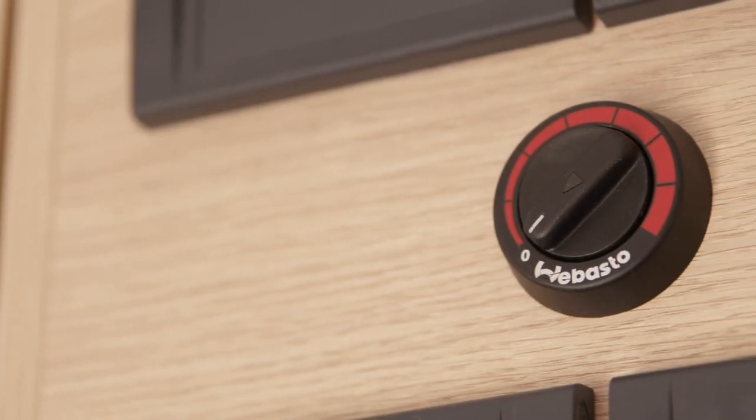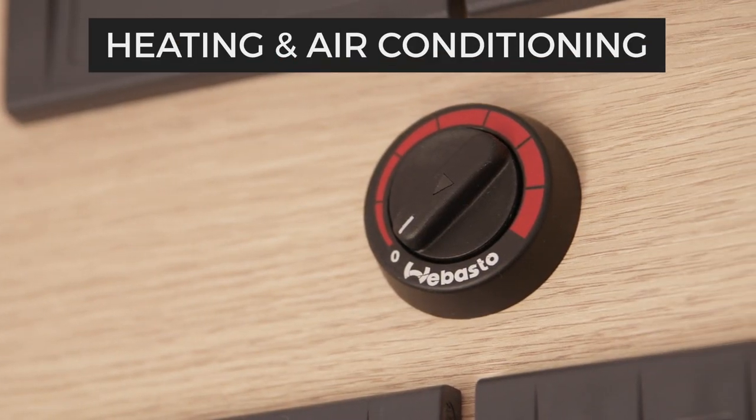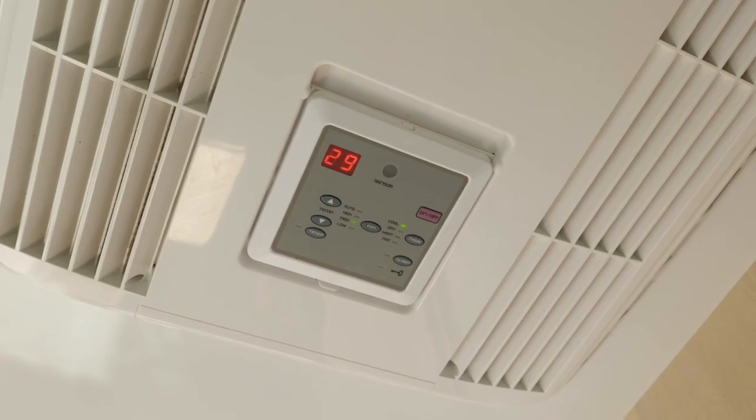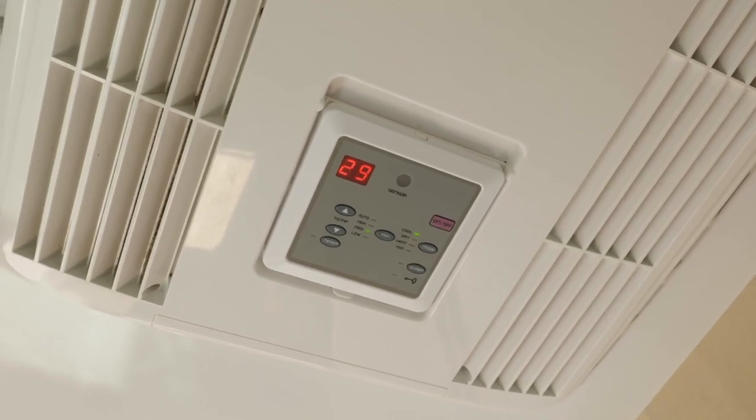In New Zealand, there is a diesel heater dial here. Australian campers don't have this as they feature a 240 volt reverse cycle air conditioner instead.